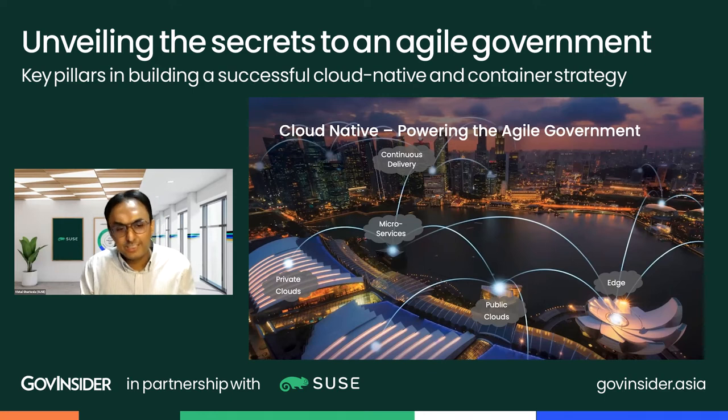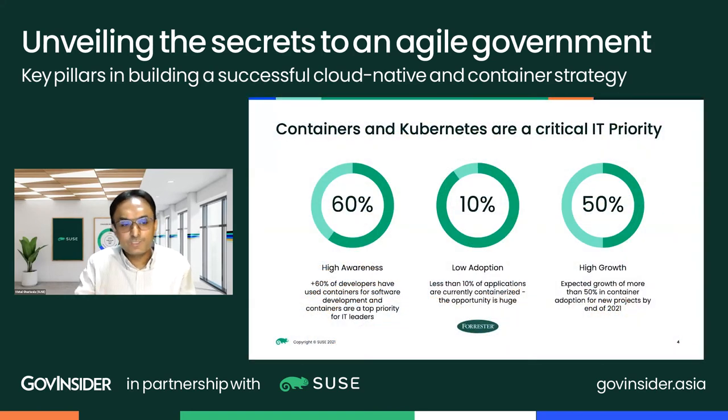Cloud native basically consists of three things: the architecture, which is microservices-based; the software delivery approach, based on DevOps principles such as continuous delivery; and the technology piece — containers and Kubernetes. Forrester recently did a study showing cloud native containers and Kubernetes have great awareness within enterprises, including the government sector, and figure as a top priority for IT leaders. However, adoption is low — 90% of applications still use legacy technology. The good news is growth will be high, with more than 50% growth expected in new container projects over the next year.